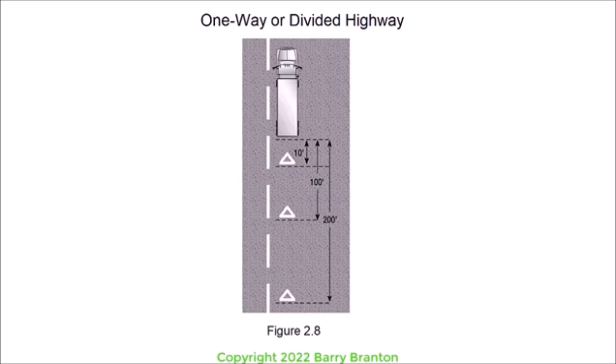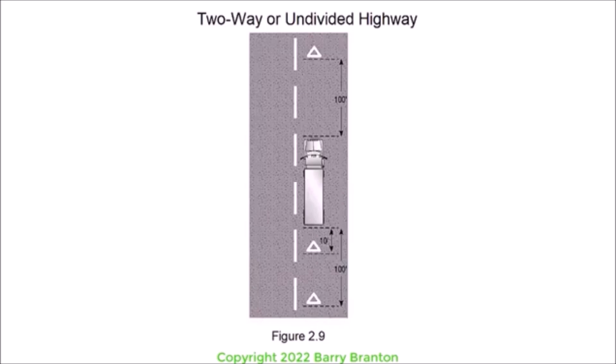Figure 2.8 shows a one-way or divided highway with warning devices placed at ten feet, one hundred feet, and two hundred feet. If you stop on a two-way road carrying traffic in both directions, or on an undivided highway, place warning devices within ten feet of the front or rear corners to mark the location of the vehicle, and one hundred feet behind and ahead of the vehicle, on the shoulder or in the lane you stopped in. See figure 2.9.